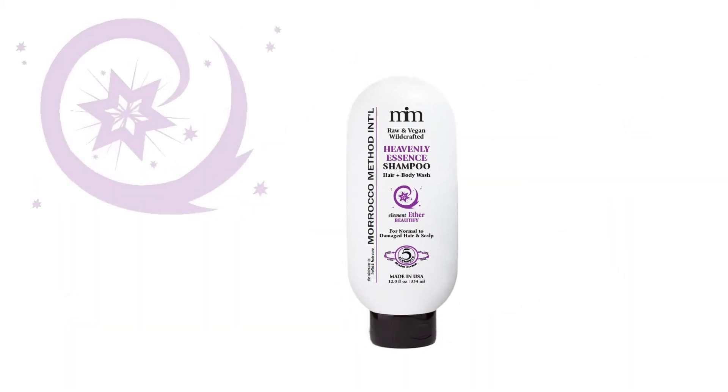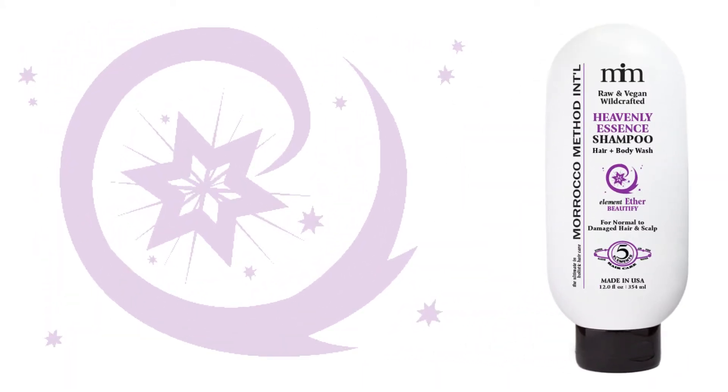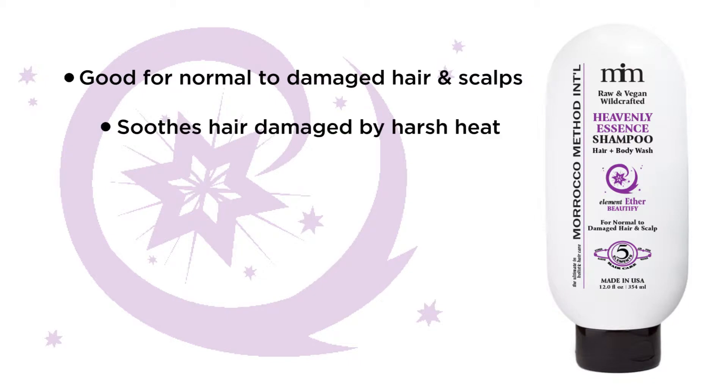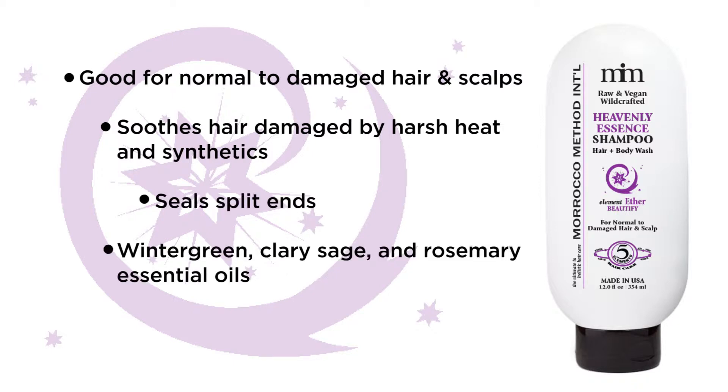Morocco Method's Heavenly Essence Shampoo is based on the element of earth. Good for normal to damaged hair types, it soothes hair that has been damaged by heat and harsh synthetics and helps seal split ends.